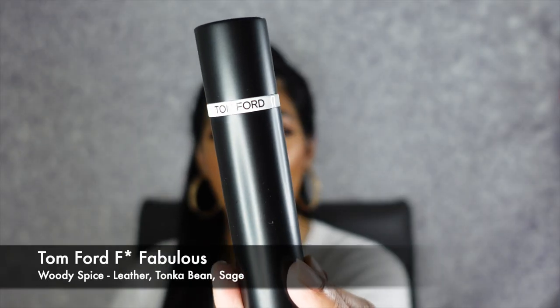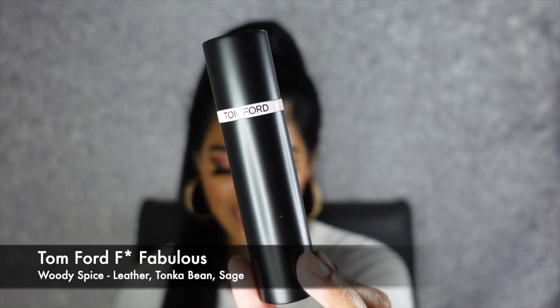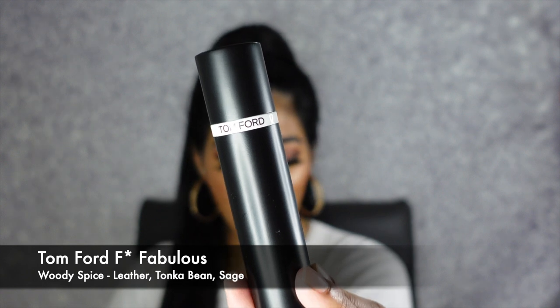My next fragrance is definitely one of my most luxurious — this is my Tom Ford F Fabulous scent. This is a woody spicy scent and it has key notes of lavender, tonka bean, and sage. This isn't a scent I gravitate towards a lot — I received this in gratis when I used to work at Sephora. What makes it different is it has such a unique scent to it. It's not too spicy, not too warm, but you notice it is more of a warmer scent — a nice scent for the fall and the winter.